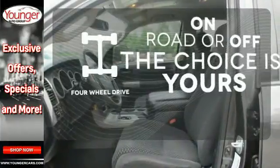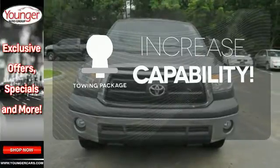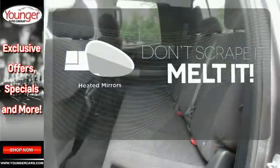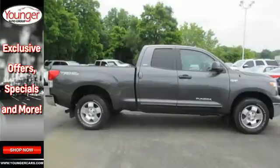Four wheel drive provides extra traction when you need it. You're set to handle any job or haul any of your toys with the included tow package. Leave the scraper in the car thanks to the heated mirrors. Go big or go home — go home big in this pickup today.